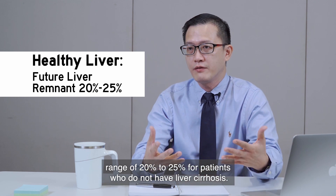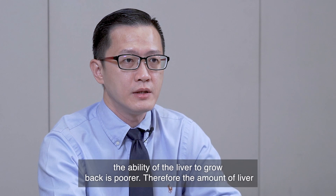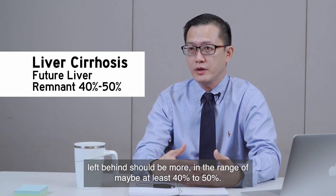For patients with liver cirrhosis, unfortunately the ability of the liver to grow back is poorer, and therefore the amount of liver left behind should be more in the range of at least 40 to 50 percent.